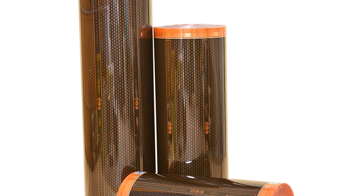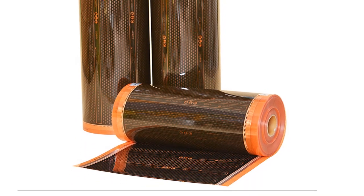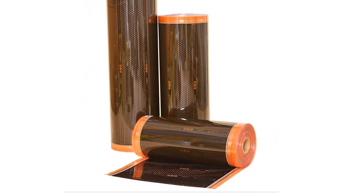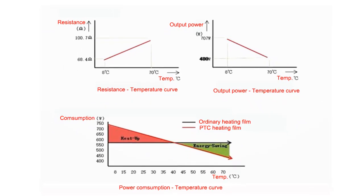If you're looking for a flooring option that comes with radiant heat, you'll want to check out AC220B Graphene PTC Heating Film. This electric floor heating system is made with carbon foil and is 240 watts per square meter. It's a great option for those who want to enjoy the benefits of radiant heat without having to install new floors or make major changes to their home.